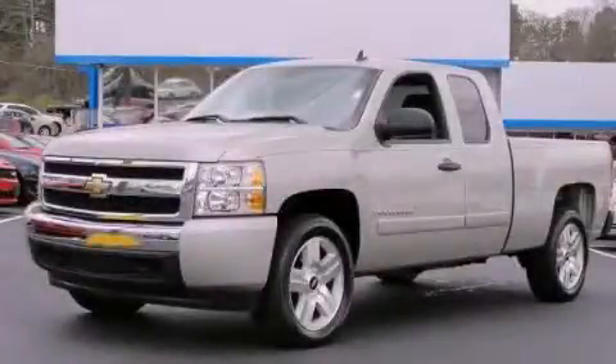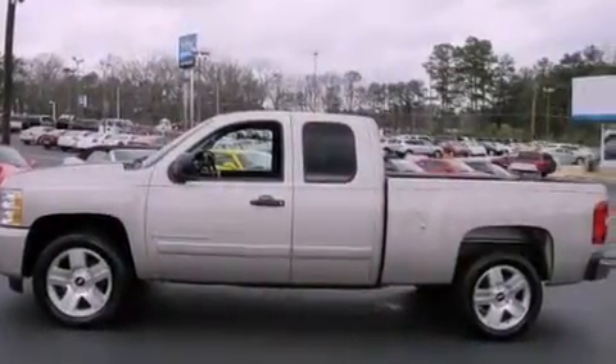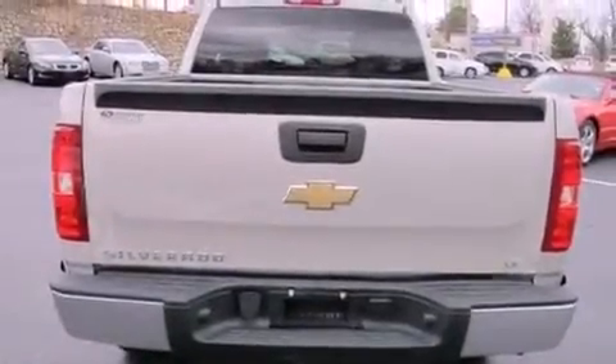This is a 2008 Chevrolet Silverado 1500, made for the job site, the trail, and the town. It features a 5.3-liter eight-cylinder engine and a four-speed automatic transmission.